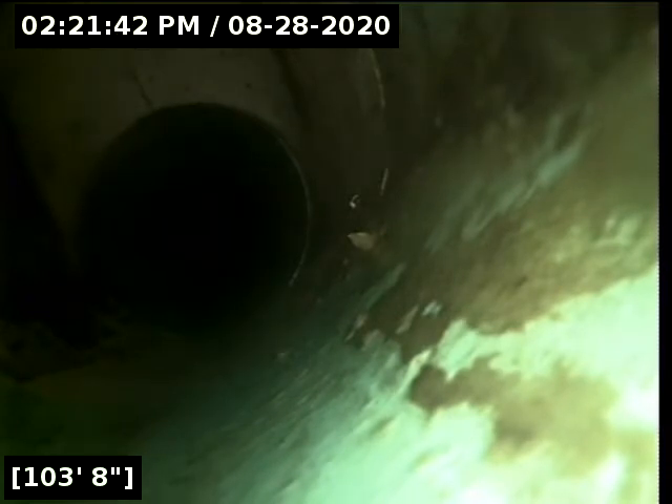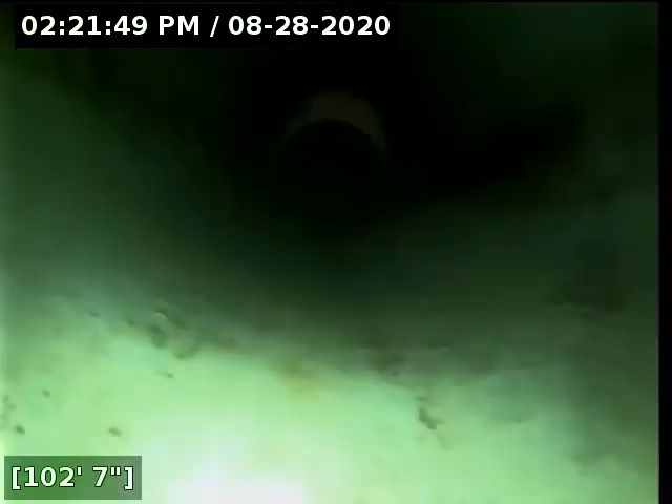Here at 104 feet there appears to be a clean out. Here at 90 feet there appears to be a transition into PVC.